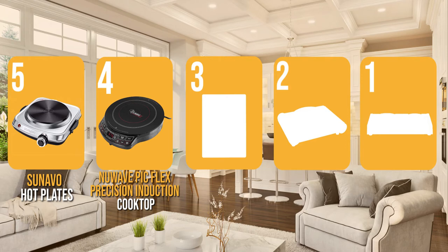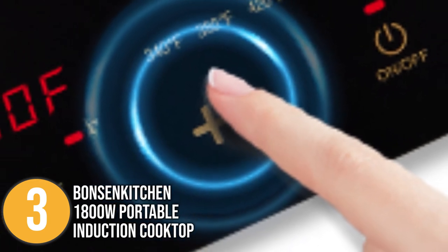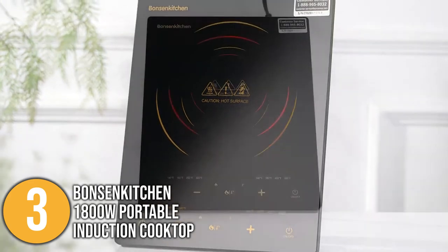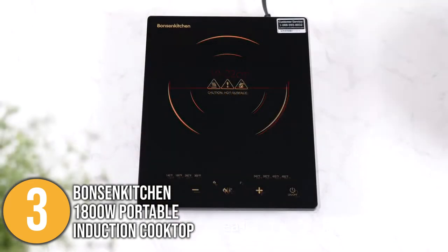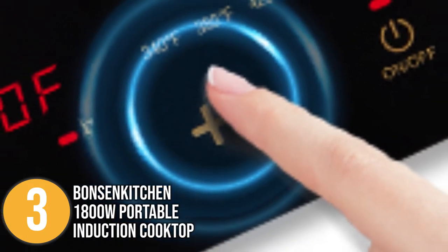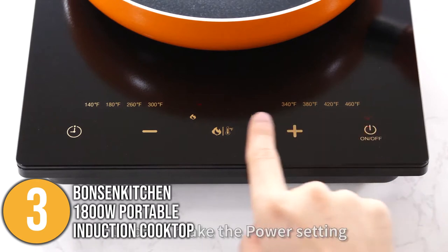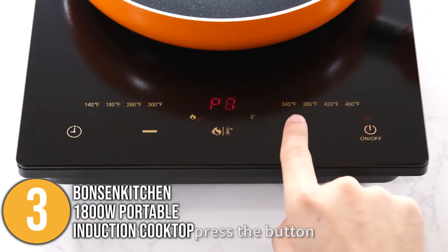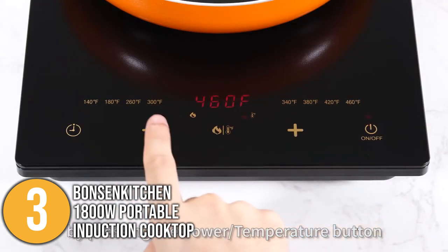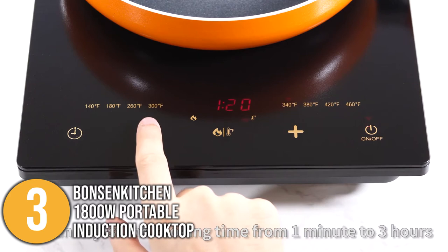The electric hot plate coming in at number three on our list is the Bonsen Kitchen Portable Induction Cooktop. If you want a kitchen appliance that heats rapidly and reduces your electricity cost, the Bonsen Portable Induction Cooktop is the one for you. Compared to traditional cooking methods, it exhibits high energy efficiency, cooking your food faster and saving half the energy and time. It features an eight-level temperature range from 140°F to 460°F, adjustable through its sensor touchscreen. When our team tested its countdown digital timer, programmable for up to three hours, we were amazed that we no longer had to wait for the food to be ready.